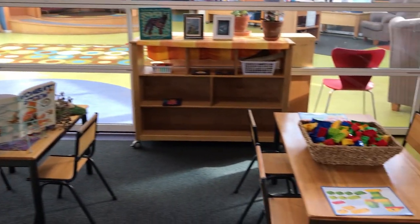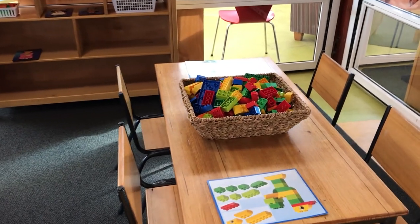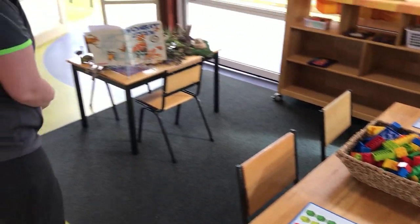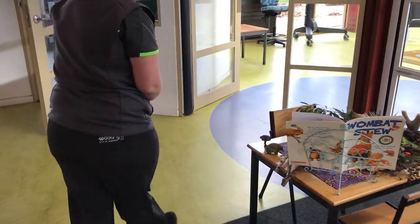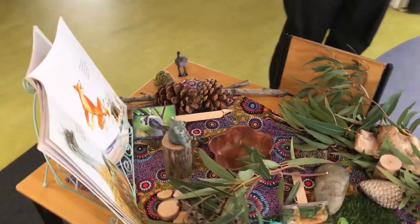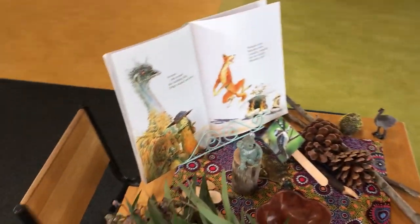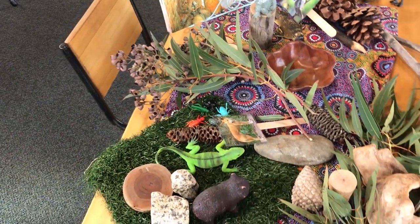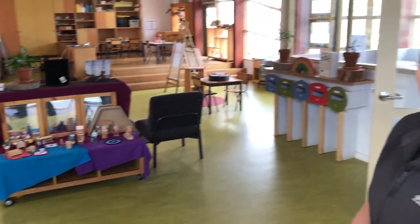Over here we have some Duplo — that's always another popular experience for the start of the preschool year, building with some Lego. We also like to encourage children to act out and explore stories. So we've got a little setup of Wombat Stew, which is quite a familiar story to our preschoolers at the moment. We encourage them to use the animals and the natural materials to retell the story.